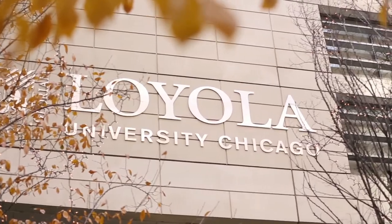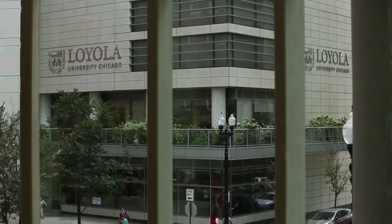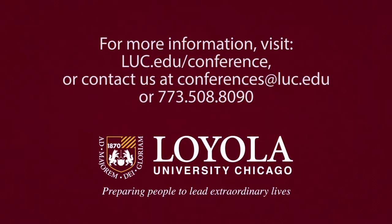Thank you for taking the time to learn more about Loyola University Chicago's beautiful Water Tower campus. We hope to see you soon.